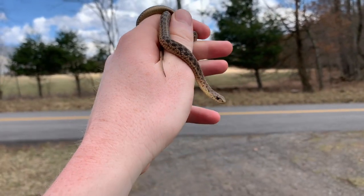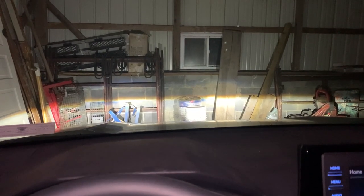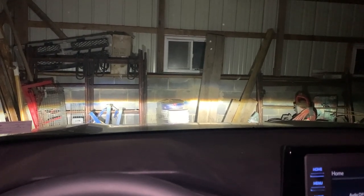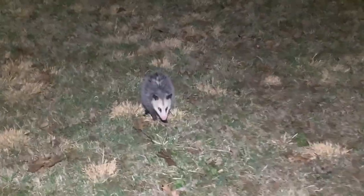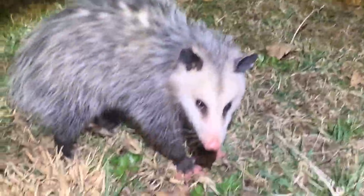All right guys, today was pretty slow — only one snake today. I'm going to head out now. The temperature is in the 50s, so I assume it's probably going to be pretty good for some frog species to be out. I'm going to go check one of my vernal pools pretty close to my house and maybe see some spring peepers or wood frogs. I'll update you guys when I get there.